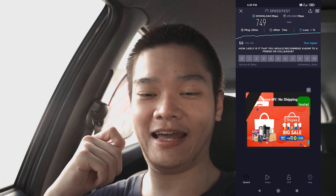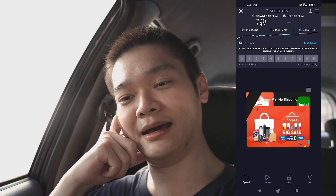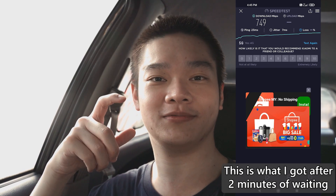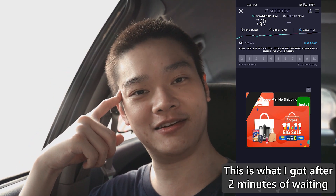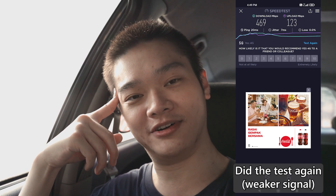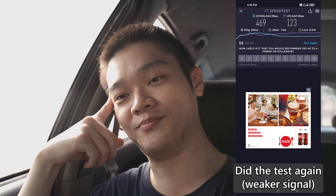Coverage is also quite worrying at this point. It's still in the early stages of 5G — earlier when I was turning into this place I saw 5G, ran a speed test, and got about 700 Mbps download. Then after one turn, the upload speed just completely cut off and the test didn't complete because 5G dropped. Coverage is very spotty right now, but DNB is currently in the process of improving 5G coverage in the Selangor and Kuala Lumpur area.